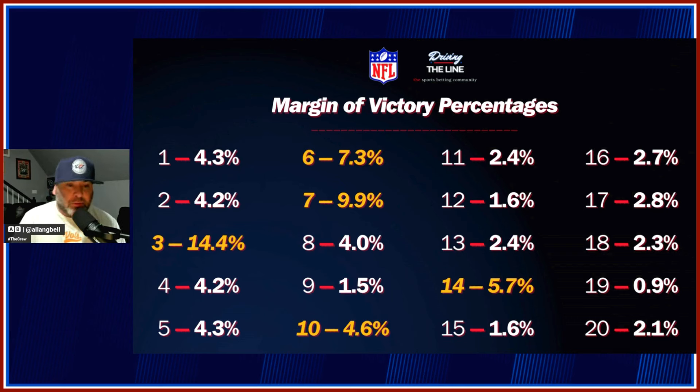Team winning by exactly 3 points — Cowboys beat the Raiders 20-17 — accounts for 14.4% of all games in a season. That makes sense because football scoring is done in 3-pointers: field goals are 3 points, touchdowns are 6 points, extra point makes it 7. Seven plus three is 10. So your key numbers — 3, 6, 7, 10, and 14 — make perfect sense based on NFL scoring.